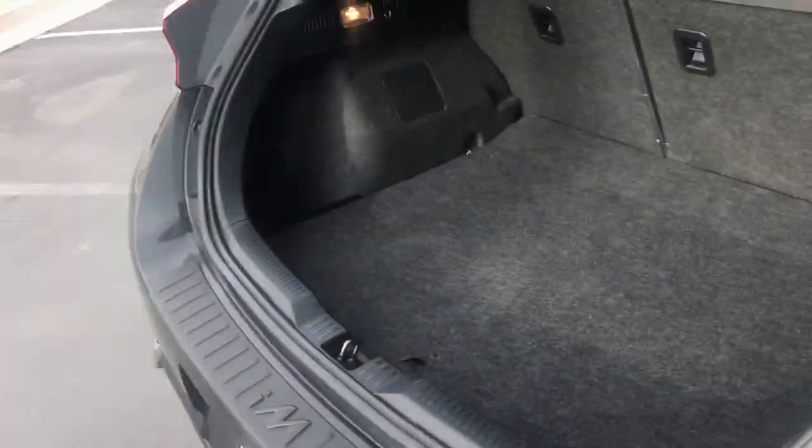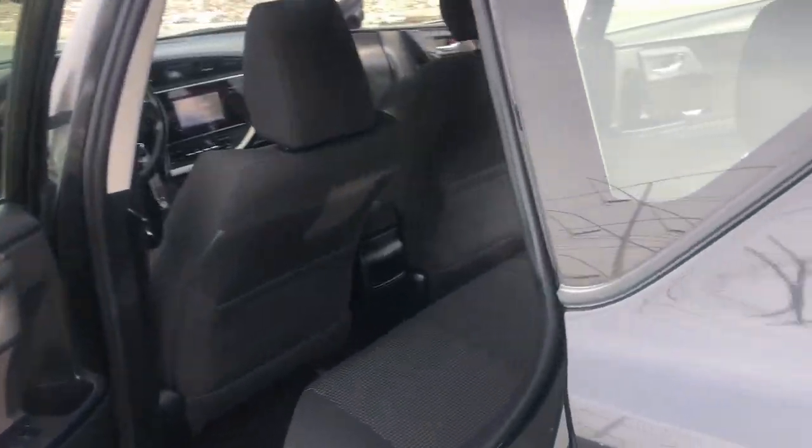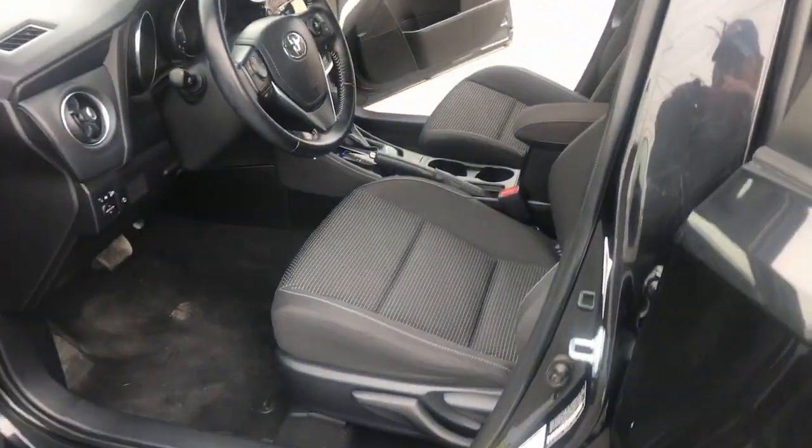Feel confident that you're getting an excellent value when you're at the wheel of this well-appointed Corolla IM. Treat yourself to a test drive today. Our staff will toss you the keys and give you an outstanding customer experience.